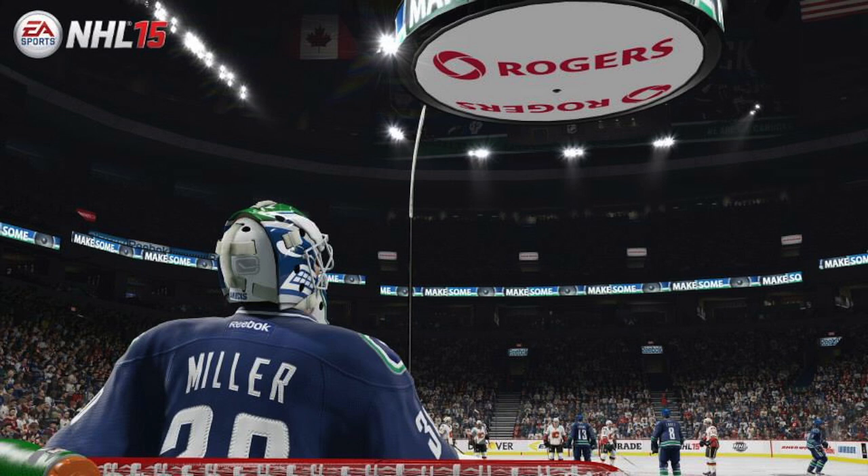First off, we'll start with the Rogers Arena and Ryan Miller. Getting a nice backside view of Ryan Miller in the Canucks jerseys, in the Rogers Arena. We have not seen the Rogers Arena yet for the Authentic Arena, so this is kind of like a sneak preview for this one as well. Ryan Miller once again looks pretty good here. The problem is the still same goalie masks, but can't really do much about that.